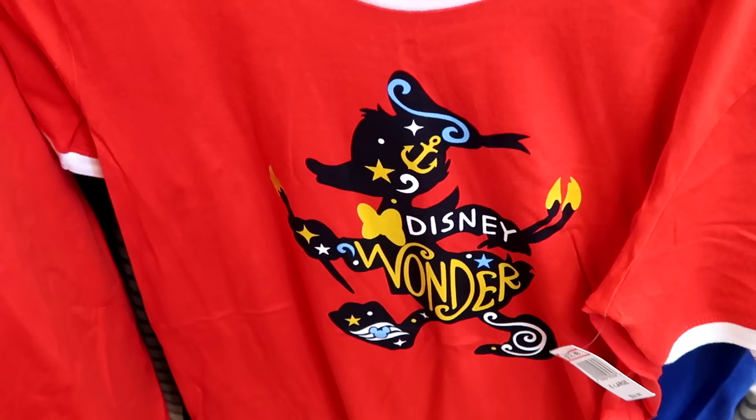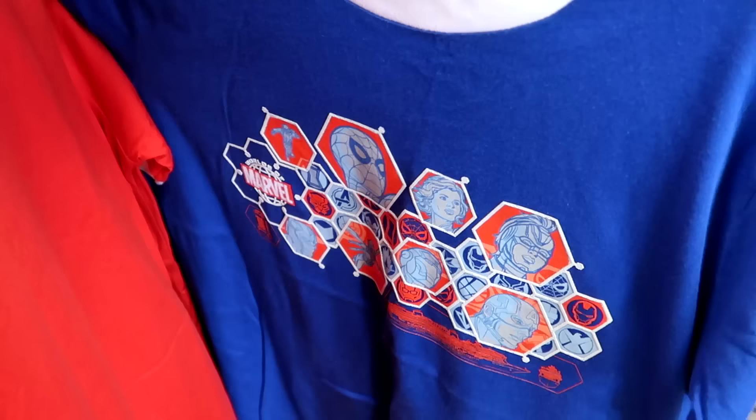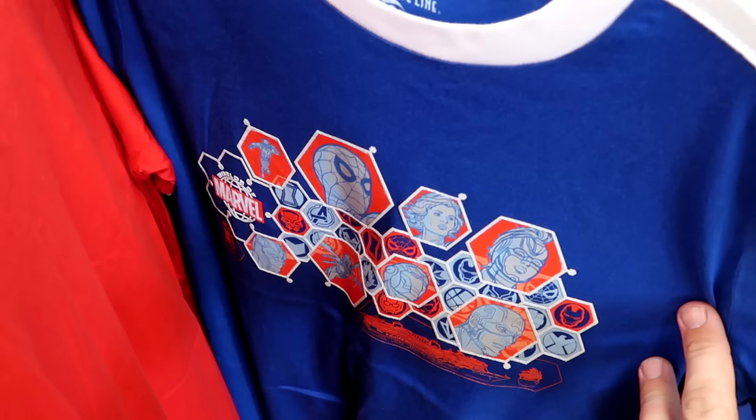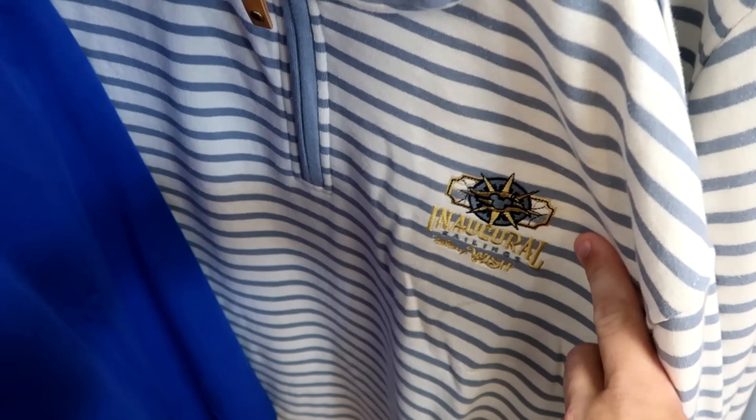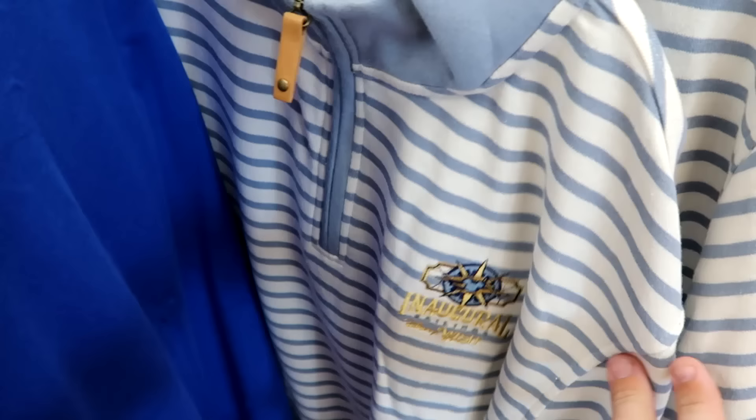Right behind that they have Marvel Day at Sea t-shirts from Disney Cruise Line for the kiddos — $13 from $25. Then it goes into adult merchandise: a quarter zip with faux leather strap for the zipper pull, embroidered 'Disney Inaugural Sailings of the Disney Wish' with a stripe pattern. $29.99 from $70.